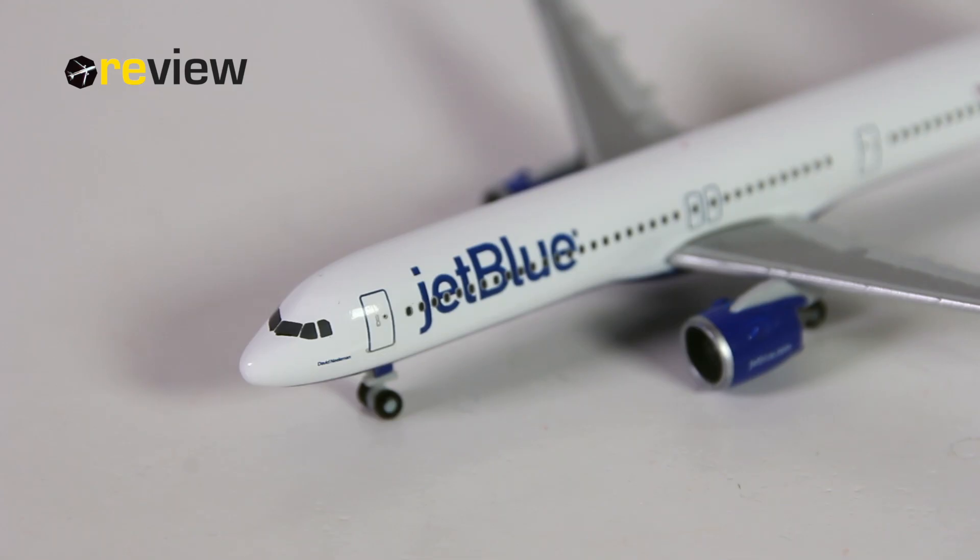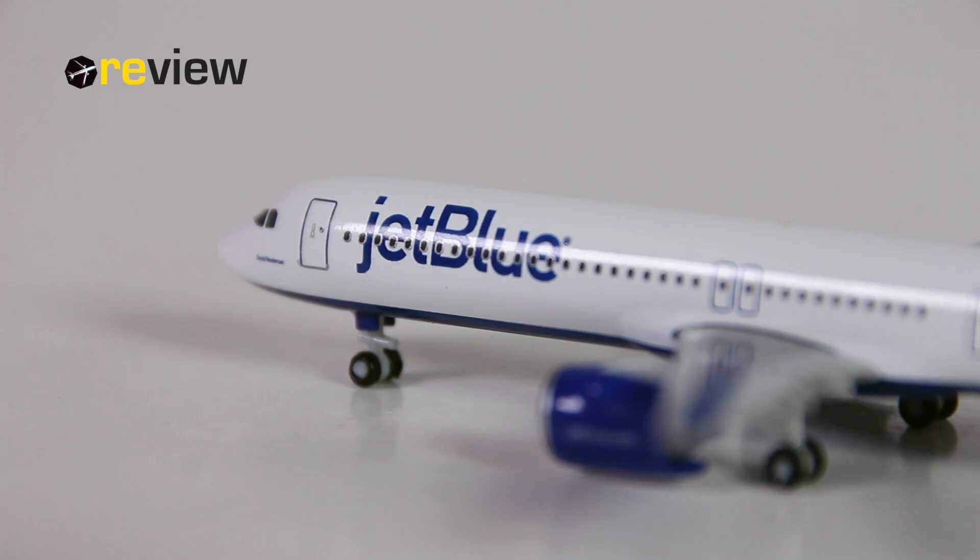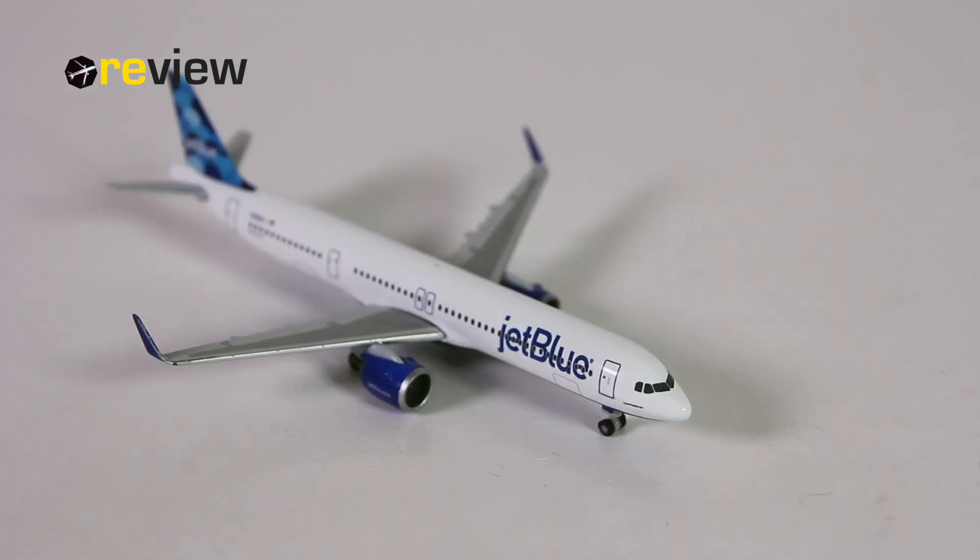The other thing I would really like Herpa to improve on is the detailing around the cockpit section — that is simply too bare-boned for my taste. Just a few small printed details would do wonders. So if you can live with these issues, then absolutely the aircraft is worth having in one's collection. But if not, there isn't really any sign of change from Herpa, and there aren't any other manufacturers in that scale — so you would probably have to look at a model in a different scale.